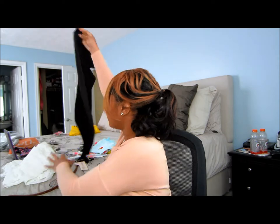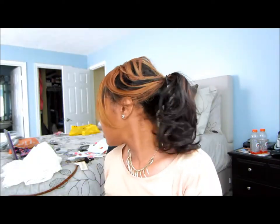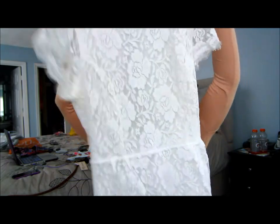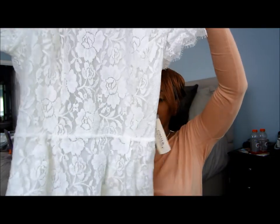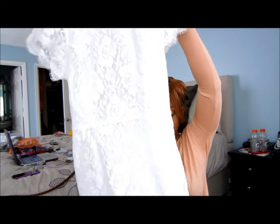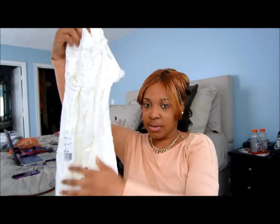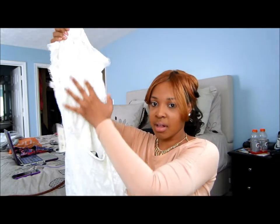I got a pair of capri leggings — just plain, everybody knows leggings. And lastly, this is a lace dress which has lining in it. I thought it was really cute. I'm going to insert a picture, and the back is out — it's open in the back, which I thought was really cute.